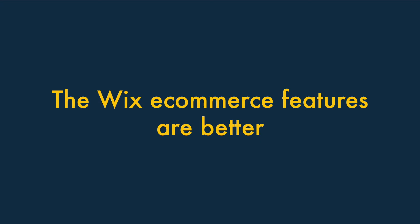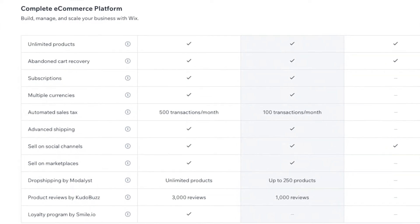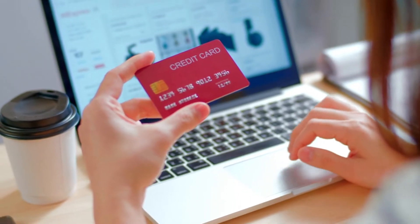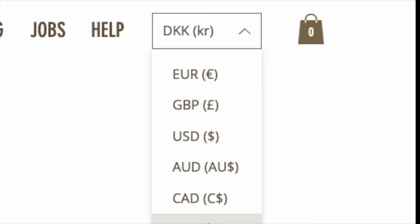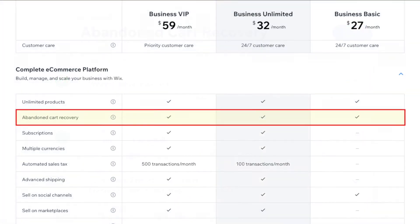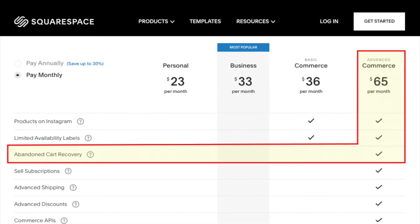Three — the e-commerce features in Wix are more comprehensive than in Squarespace. First, Wix gives you a lot more options for processing payments — while Squarespace limits you to Stripe or PayPal, Wix works with over 90 payment processors. Second, Wix lets you display prices in multiple currencies, which is not currently possible in Squarespace. Third, Abandoned Cart Recovery is available on all Wix e-commerce plans, whereas you'll need the most expensive Squarespace plan for this functionality.